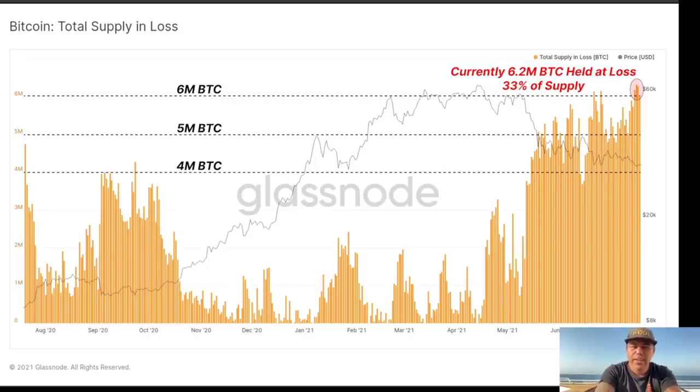This next chart shows the total supply in loss. At the moment, 6.2 million bitcoins — around 33% of the supply — are held at a loss. That is bearish because people holding bitcoins at a loss might freak out and start to sell, which creates selling pressure.